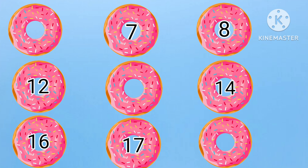Here, we have to find the before, between, and after numbers. First, we have dash, seven, eight. What will come before seven? Yes, it is six. Six, seven, eight.